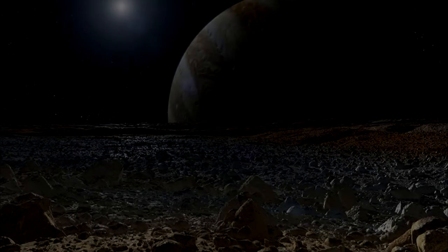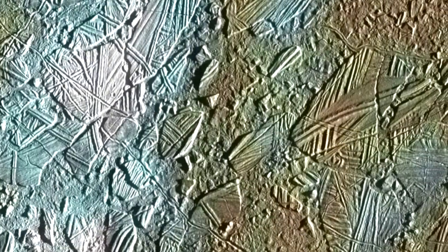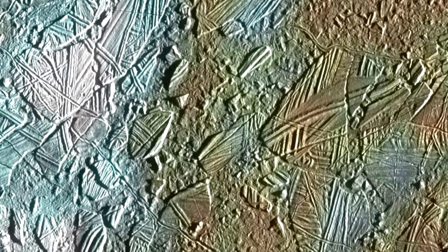Europa's water ice surface is criss-crossed by long linear fractures. Based on the small number of observable craters, the surface of this moon appears to be no more than 40 to 90 million years old, which is youthful in geologic terms — compared to Callisto, another of Jupiter's moons, whose surface is estimated to be a few billion years old. All along Europa's many fractures, and in splotchy patterns across its surface, is a reddish-brown material that likely contains salts and sulfur compounds mixed with the water ice and modified by radiation.